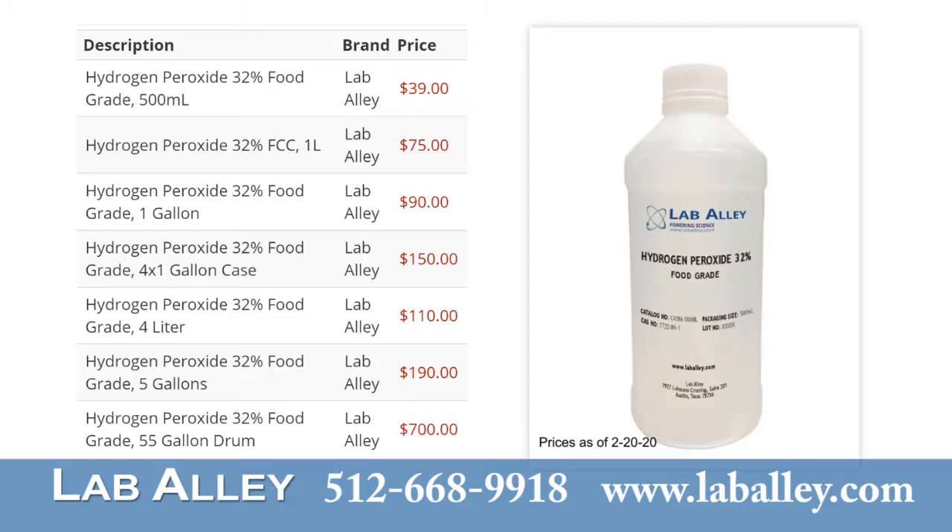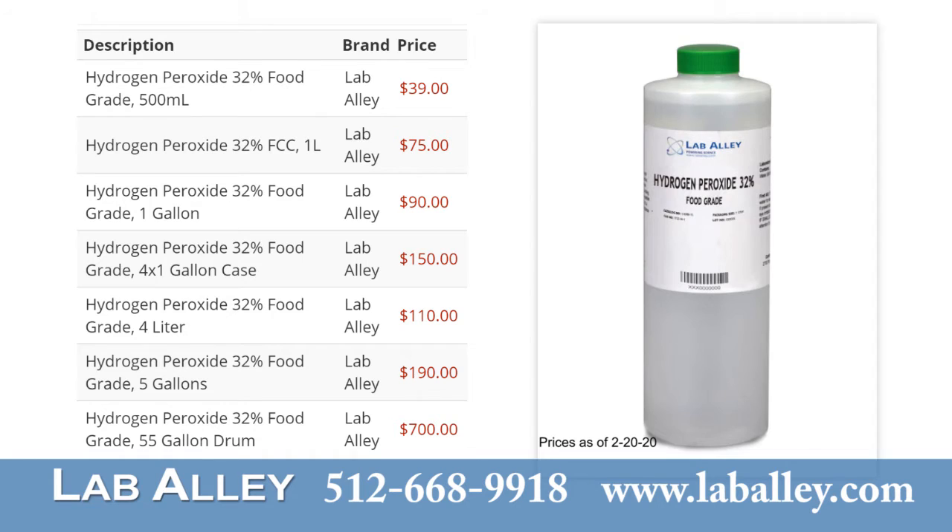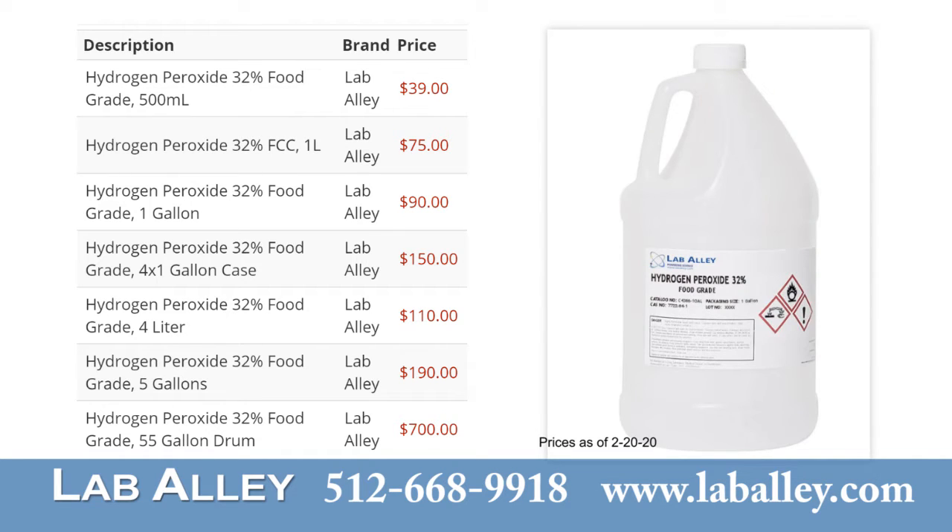As an example, a 500 milliliter bottle of 32% food grade hydrogen peroxide costs $39. A one liter bottle costs $75. One gallon costs $90.